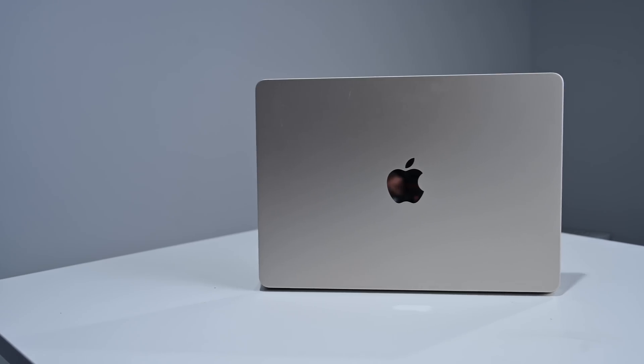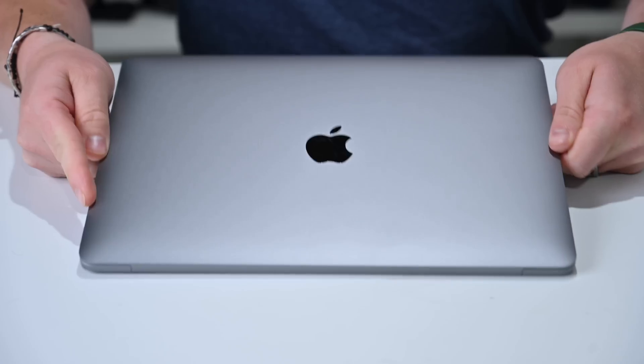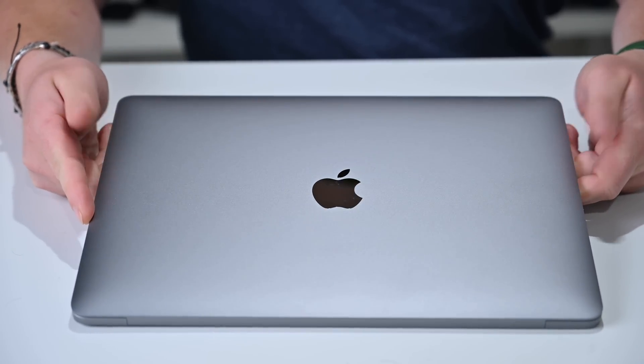Hey, welcome to Apple Insider. It is Andrew here, and I'm going to be talking about the new M2 MacBook Air and comparing it to Apple's M2 13-inch MacBook Pro.